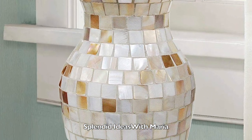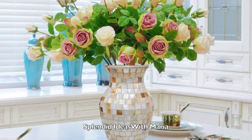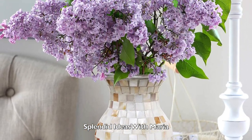Number eight is this unique handmade natural shell vase. This beautiful vase is decorated with real shells in mosaic patterns. The shell material creates a pearly luster and adds an elegant modern style to your home.